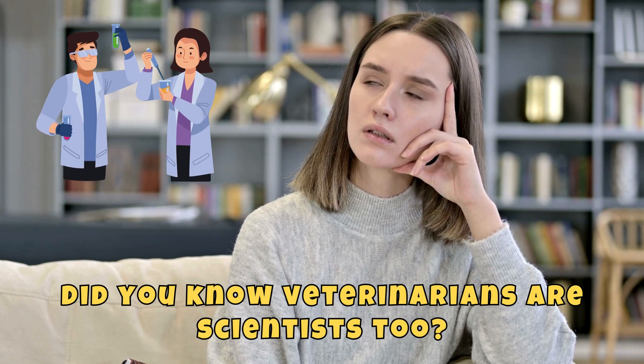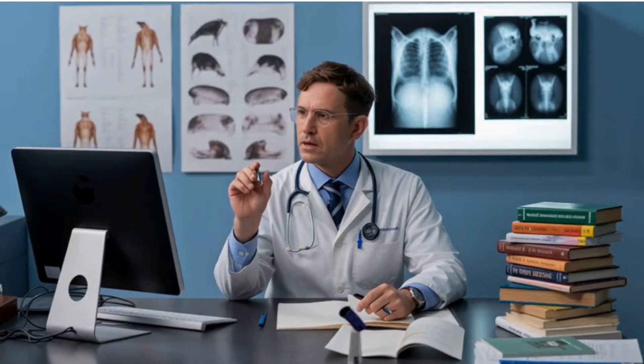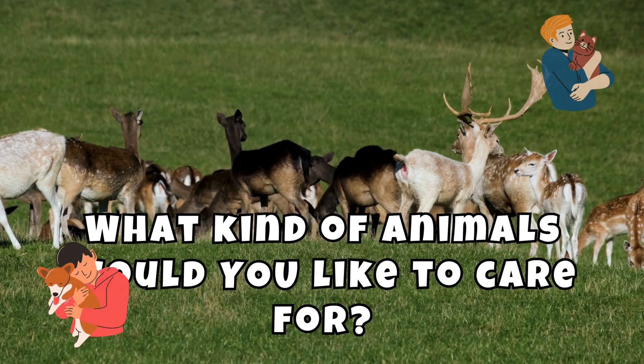Did you know veterinarians are scientists too? They learn about animal biology, medicine, and nutrition. Some study for years to work with pets, farm animals, or wild creatures. What kind of animals would you like to care for?